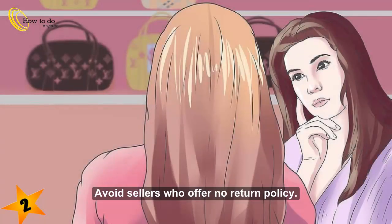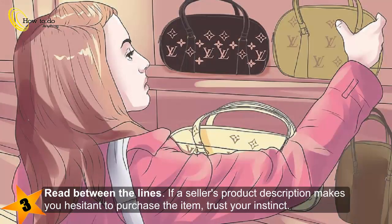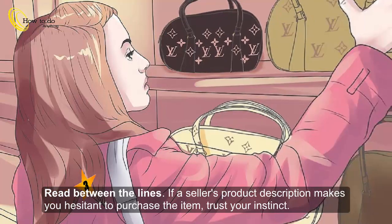Step 2: Avoid sellers who offer no return policy. Step 3: Read between the lines. If a seller's product description makes you hesitant to purchase the item, trust your instinct.